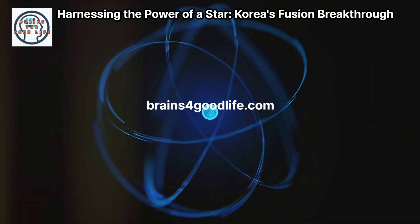Magnetic confinement devices like tokamaks use donut-shaped chambers to contain the plasma with magnetic fields. The International Thermonuclear Experimental Reactor, ITER, in France, is one of the largest and most advanced tokamaks.